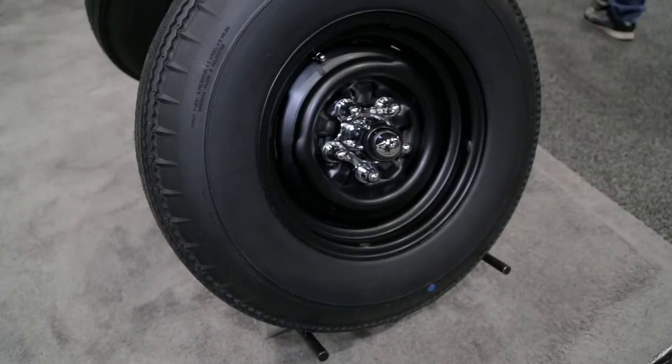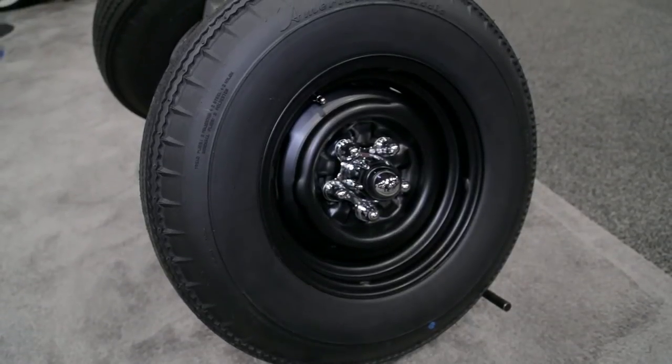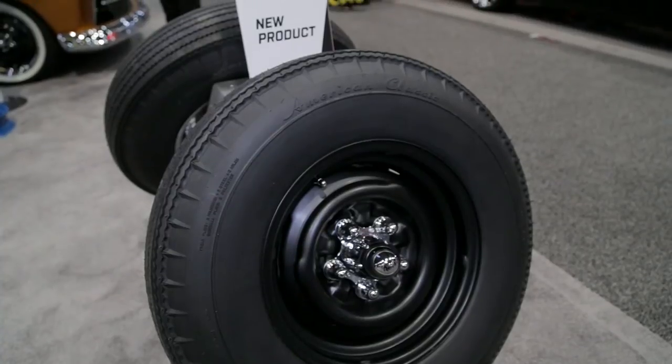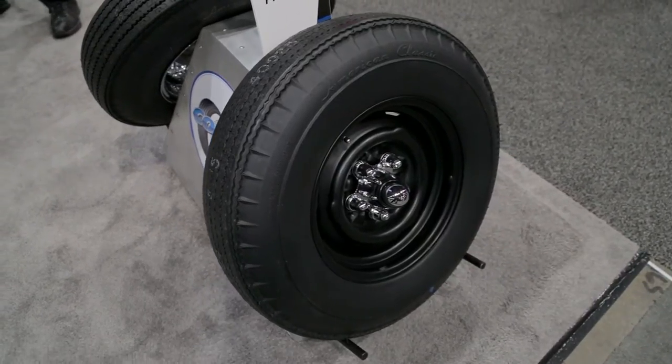Absolutely. It gives a great sinister look if you're building a hot rod. But if you're actually restoring a car, we have it mounted and you'll see it here. We have our Blackwall tire mounted on our Tri-5 factory wheel. That's from Specialty Wheel.